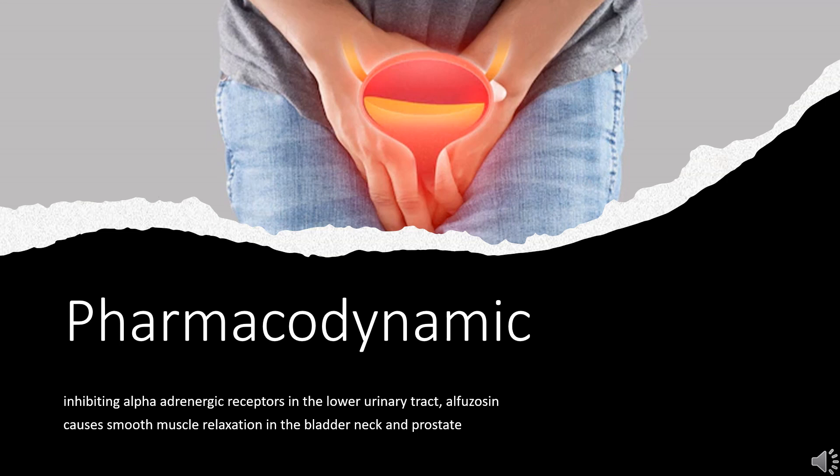Pharmacodynamics: By selectively inhibiting alpha-adrenergic receptors in the lower urinary tract, Alfuzosin causes smooth muscle relaxation in the bladder neck and prostate, improving urine flow and thereby reducing BPH symptoms. Additionally, Alfuzosin reduces the vasoconstrictor effect of catecholamines — epinephrine and norepinephrine — leading to peripheral vasodilation. This leads to a risk of postural hypotension and syncope, and prescribing information warns that caution should be exercised in patients who take nitrates or antihypertensives, or who have experienced decreased blood pressure after using other medications.